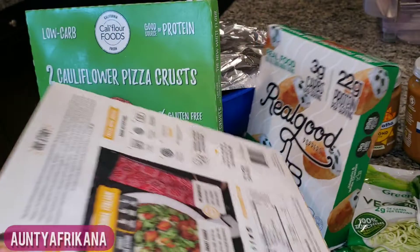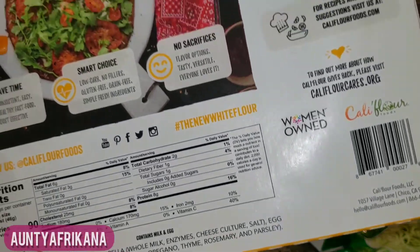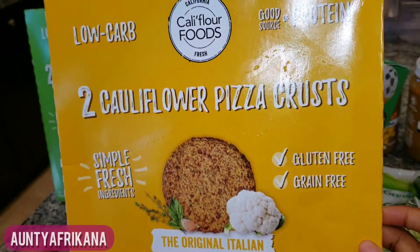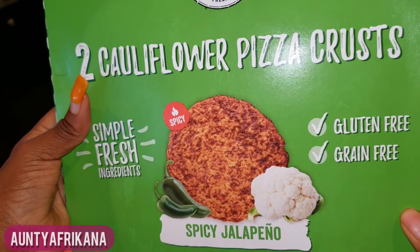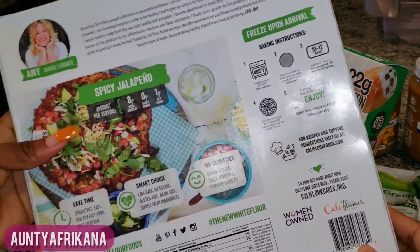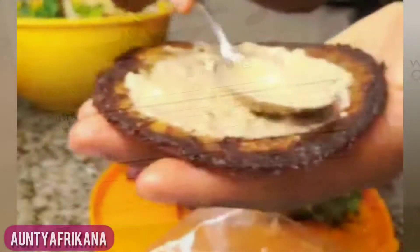These are cauliflower pizza crusts — you get two crusts in a pack and the ingredients are really clean. I believe this is almost ten dollars per pack, so it's sort of pricey. But I like them more as sandwich toppers — sandwich buns, so to speak — because every time I've tried to make pizza with them they end up really soggy and they just don't hold up well.